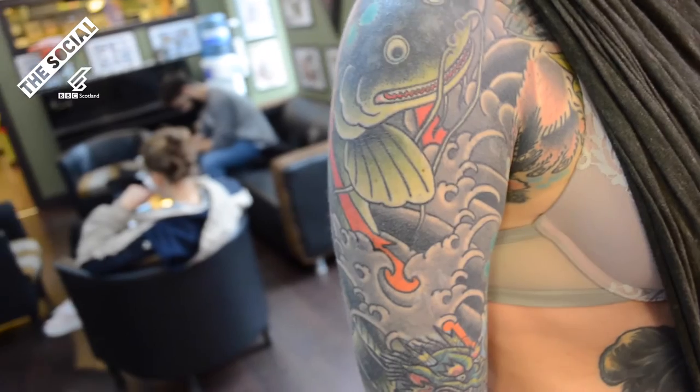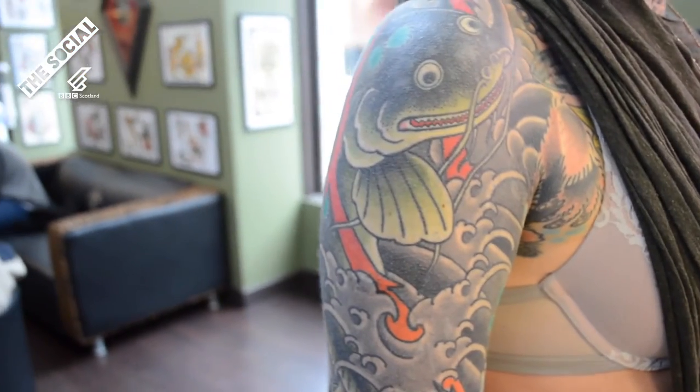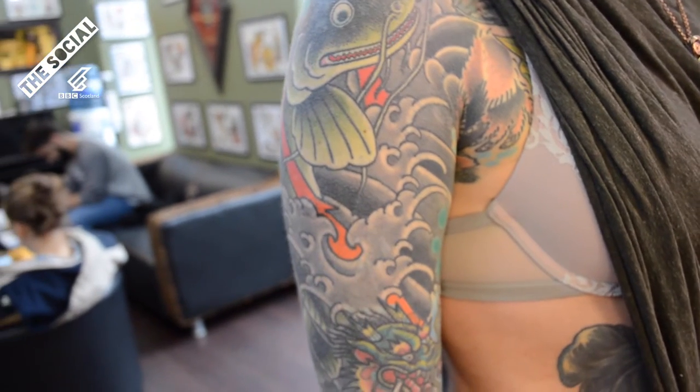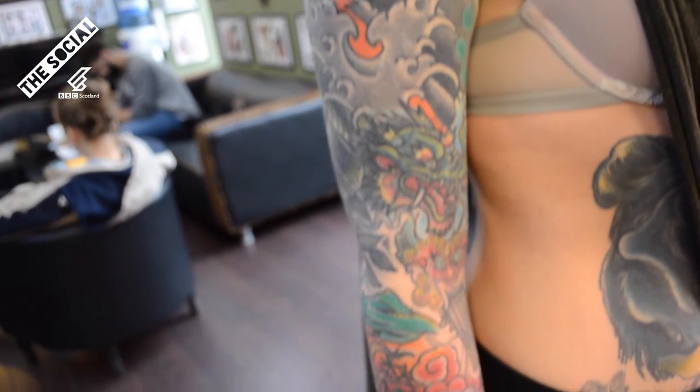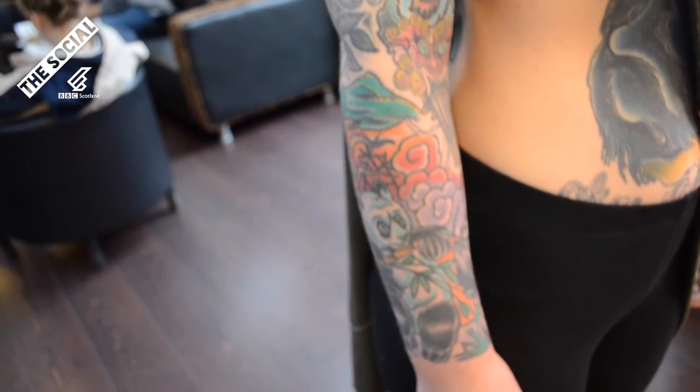It's beautiful. What parlour was it that you got that done in? Forevermore Tattoo parlour. Was it quite a few hours, I'm guessing, by looking at it? Oh yeah, I think the cover-up was about nine hours, about three three-hour sessions.